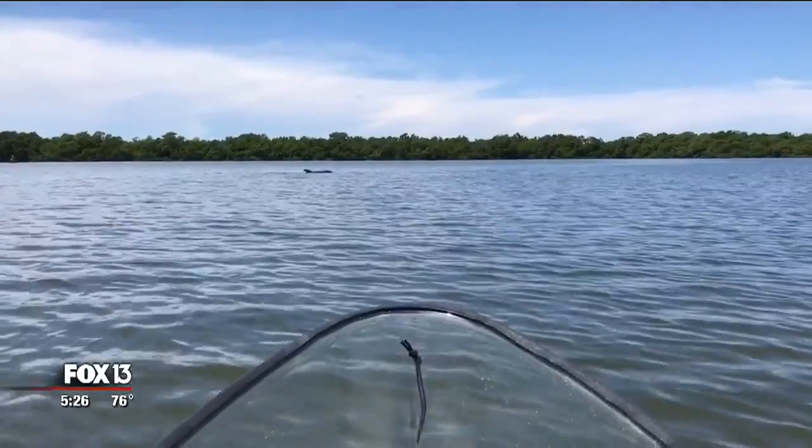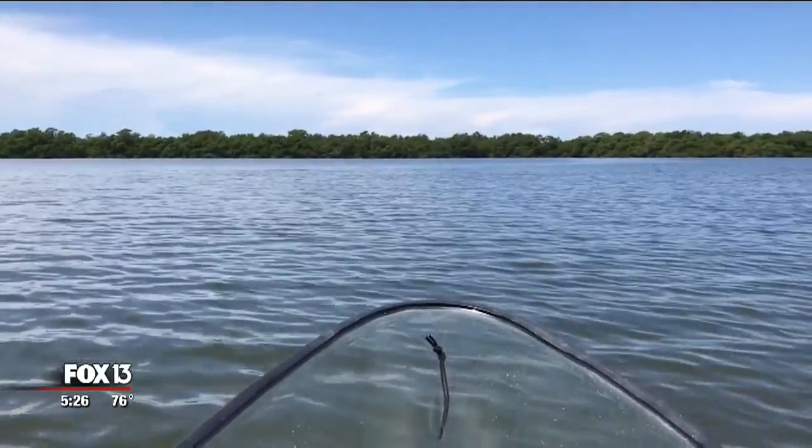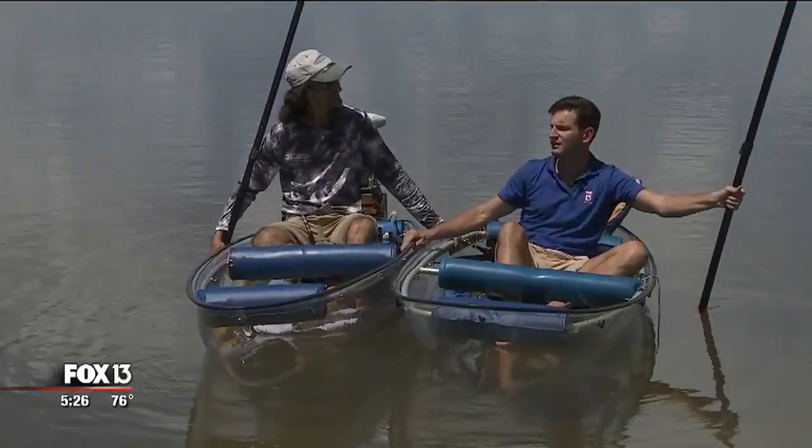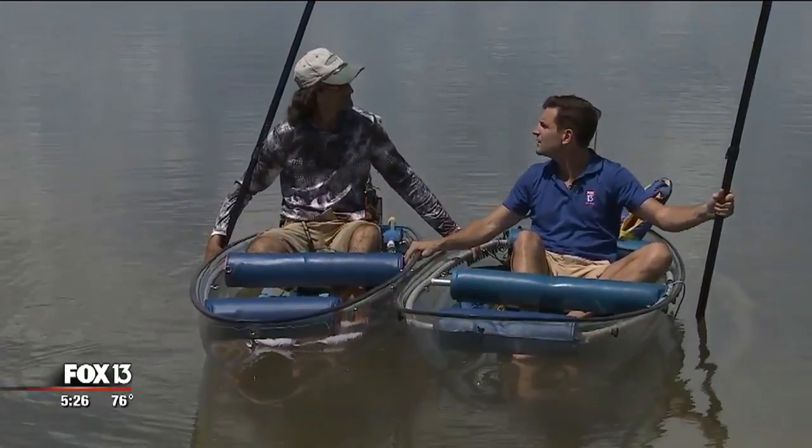Most animals associate a large shadow passing over them with some kind of predator. So if I'm someone living in the Bay Area and I want to buy one of these, how do I do that?